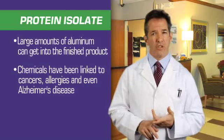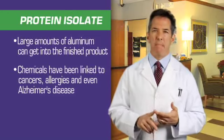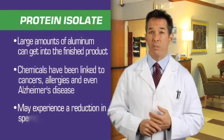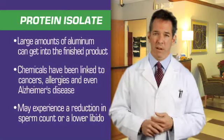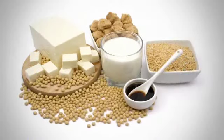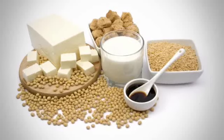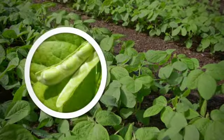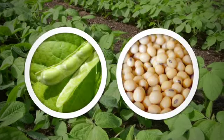Soy can increase estrogen activity in the body. Men that consume large amounts of soy protein isolate on a daily basis may experience a reduction in sperm count or lower libido. It is important to note these things are seen with large consumption of processed soy isolate proteins, and rarely with natural soy protein foods such as edamame, soybeans, or unprocessed soy products.